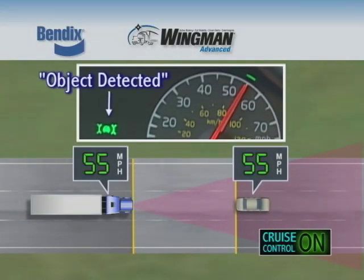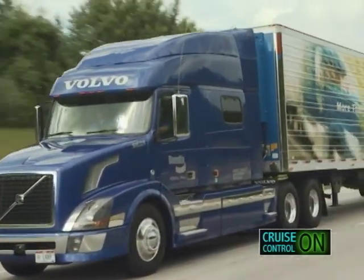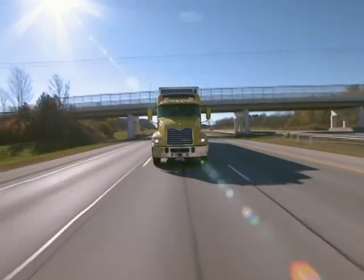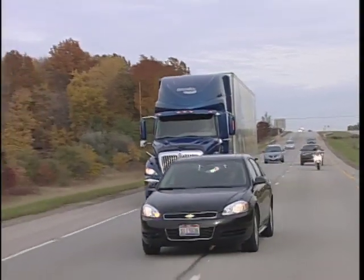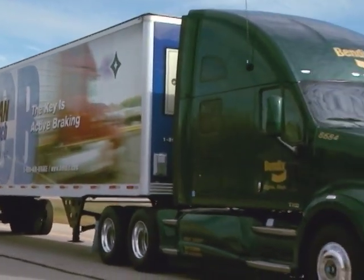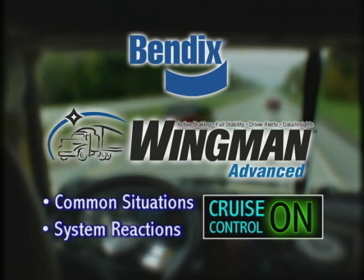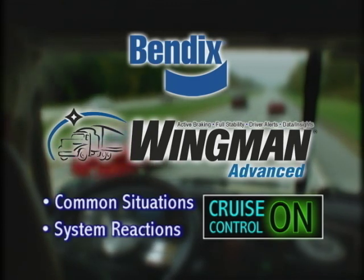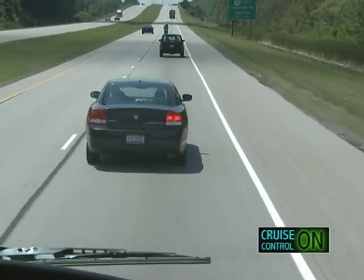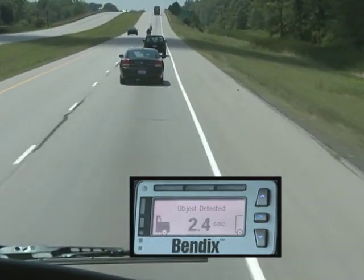If the object detected icon is lit and the vehicle ahead begins to accelerate, the truck will also begin to accelerate back to the set cruise speed. While traveling down the highway, if a car cuts in front of the truck and immediately accelerates away, the truck will not change speed or sound an alert.